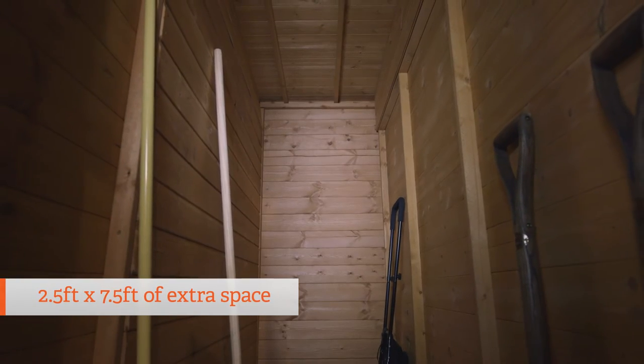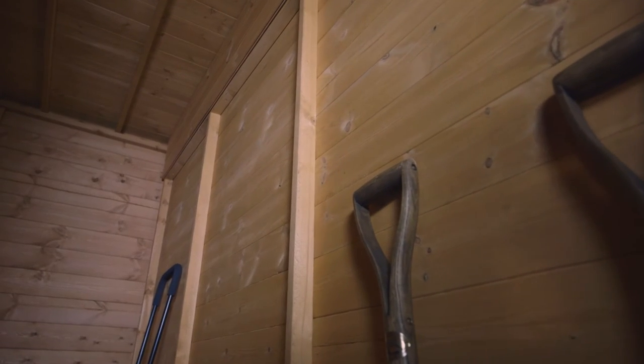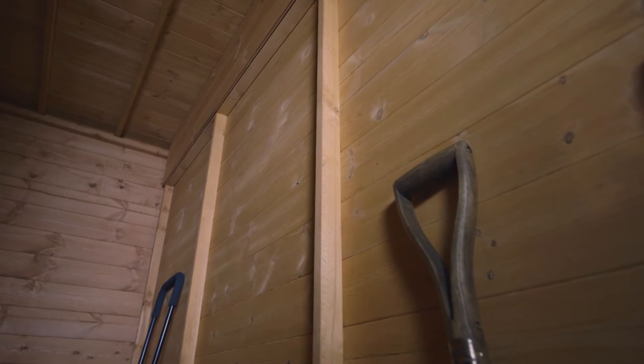The side storage also provides a substantial 2.5x7.5ft of space, great for bikes or tools or anything else you want to keep out of the way. You'll notice this section is windowless — that's to keep items hidden away safe and tidy.